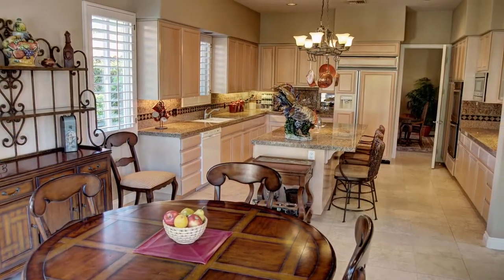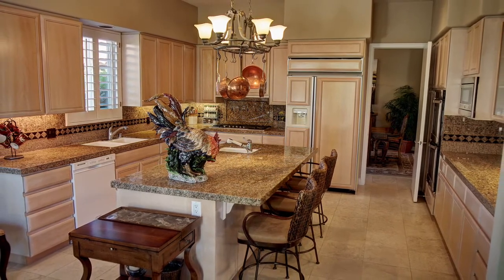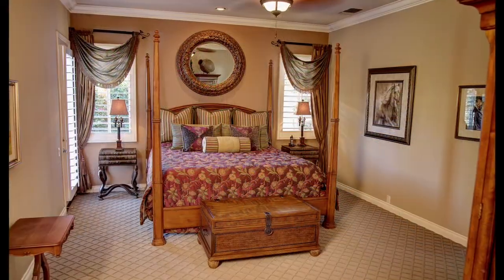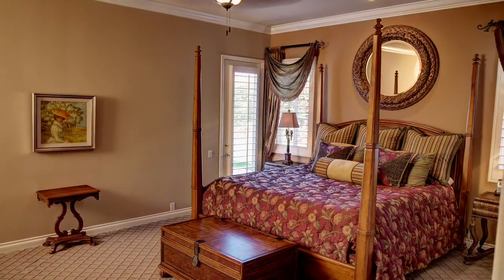The large open kitchen has it all including granite counters and decorative backsplash all around, custom cabinets, Bosch five burner cooktop and a fabulous breakfast area. The luxurious master suite features double entry doors, wall to wall carpeting, high ceilings with crown molding and a walk in closet with custom built ins.